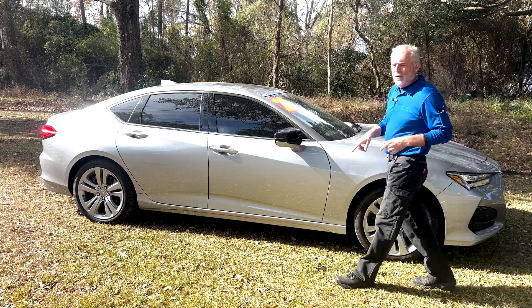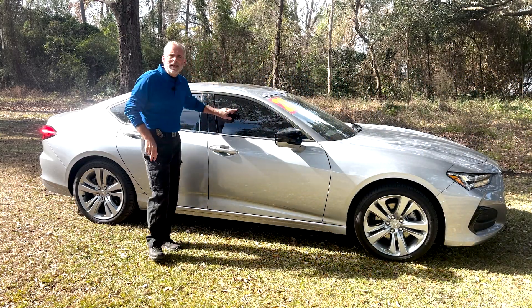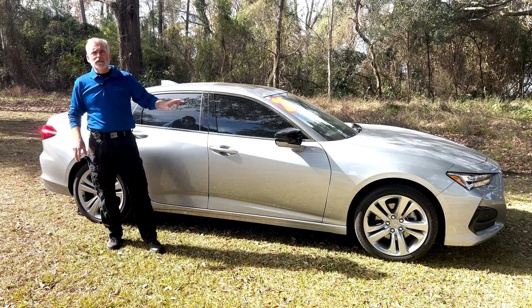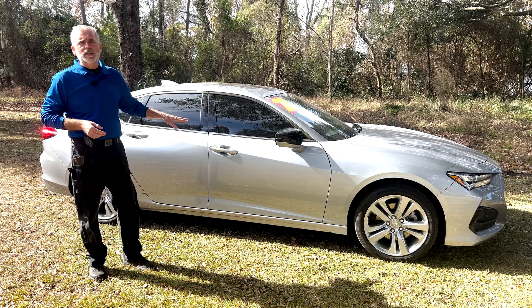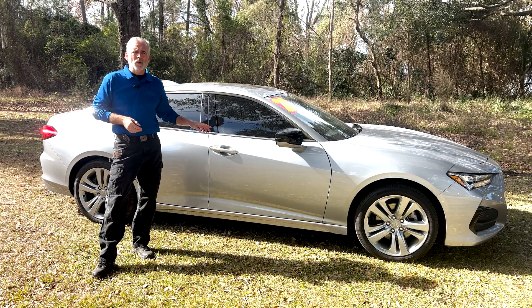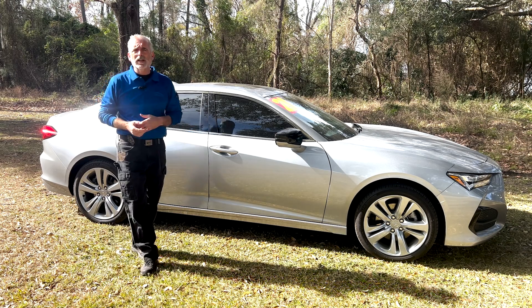Now the vehicle does have 19-inch wheels on it. It comes in this pretty silver. The windows have already been tinted. As I said earlier, the vehicle is all-wheel drive, so it sits up a little bit higher than most of the sedans you're going to see. And the ride quality of this thing is actually incredible. When we get on the inside, I'm going to show you some stuff — I think Acura does a great job with the electronics, and you'll see here shortly.